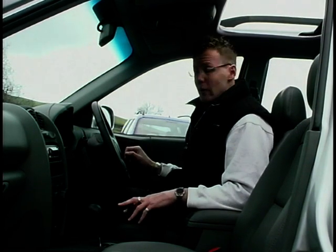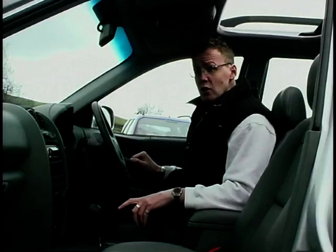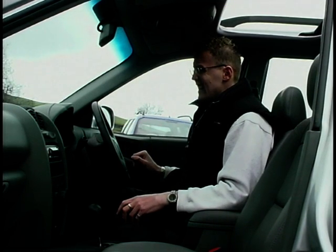Even though Hyundai are pitching the Santa Fe to compete with the RAV4 and the Freelander, its size puts it more between the Freelander and the Discovery, so straight away it's got an advantage on its competitors. It really is very spacious inside, with enough room to seat five adults very comfortably, and the boot is absolutely enormous. On this V6 Santa Fe, leather seats come as standard. The specification is quite impressive: air conditioning, CD player, driver and passenger airbags, and electric mirrors, windows, and sunroof. But where the Santa Fe is let down is with the interior — the plastics and switchgear are pretty ugly and certainly not as high quality as many of its rivals.